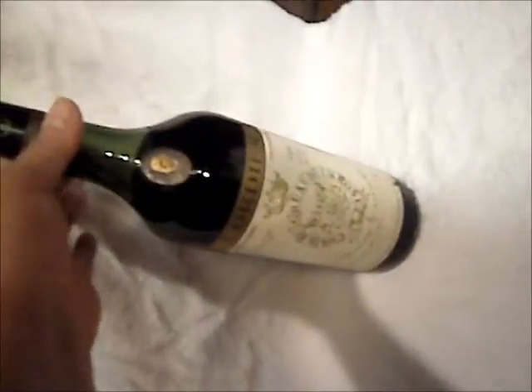Now the Cordier. Looks like the levels are a little low on that. That is the 1964, I believe. So those are a little low, but it's 1964 — what do you expect?